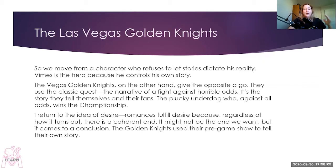Now we're going to turn to hockey. We're moving from a character who refuses to let stories dictate his reality to the Las Vegas Golden Knights, who seem to want to give the opposite a go. They use the classic quest — a narrative of a fight against horrible odds — as a means of motivating themselves and their fans. They want to write the story, before it happens, of them being the plucky underdog who, against all odds, wins the championship. Romances fulfill desire because, regardless of how it turns out, there's a coherent end. Sports are the same — there is a playoff series, that series ends, period. Whether you're happy with the ending or not, the suspense is eventually satisfied.